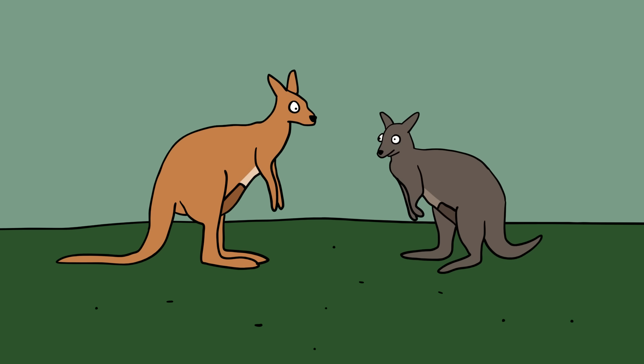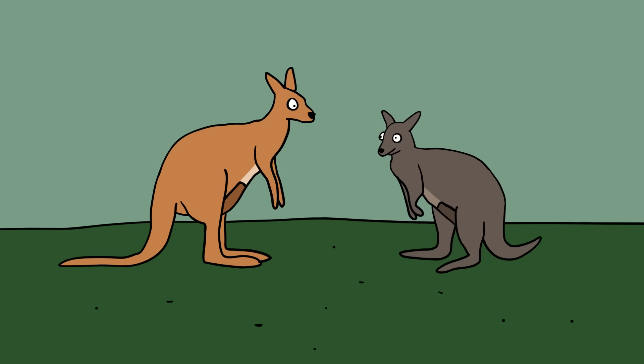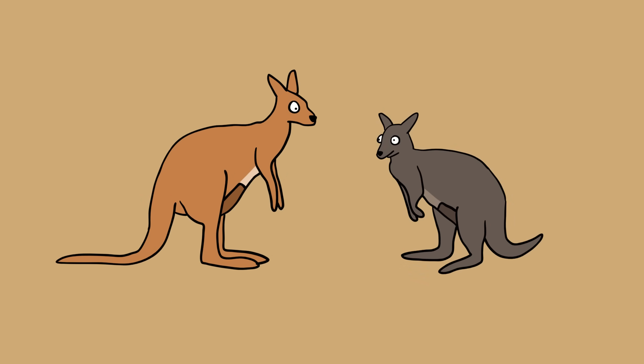Wallaby and kangaroo — they look so much alike. They're both marsupials, meaning they're born as an embryo and are developed, carried, and suckled in a pouch on the mother's belly. Scientists have even grouped them into the same order, diprotodontia, and family, macropodidae.